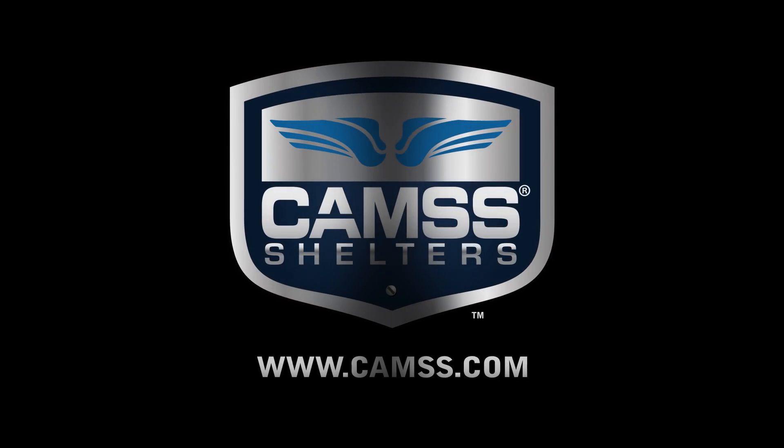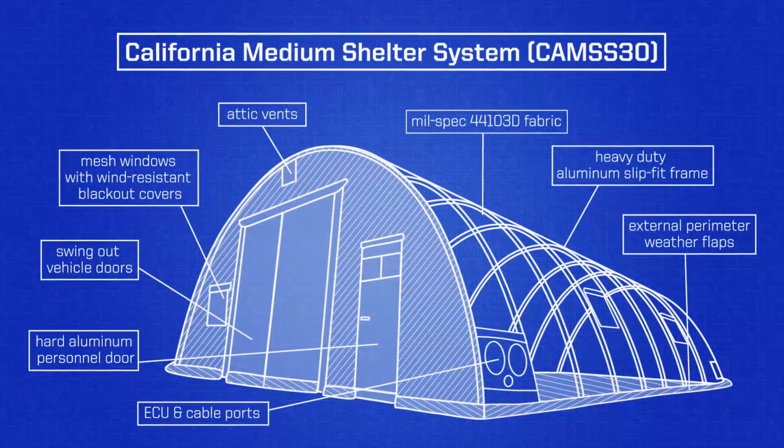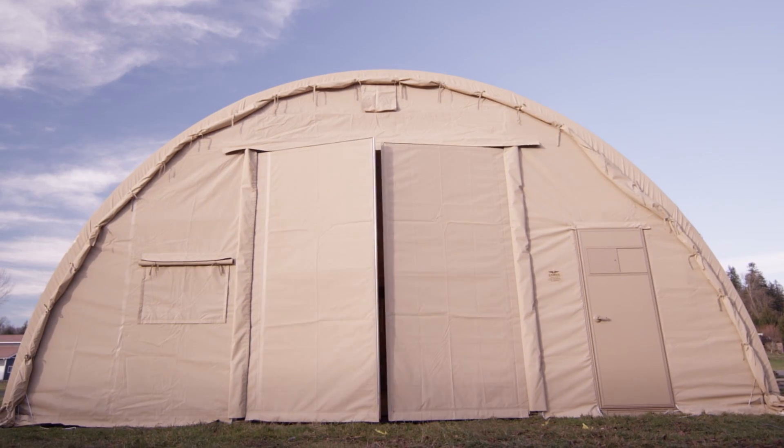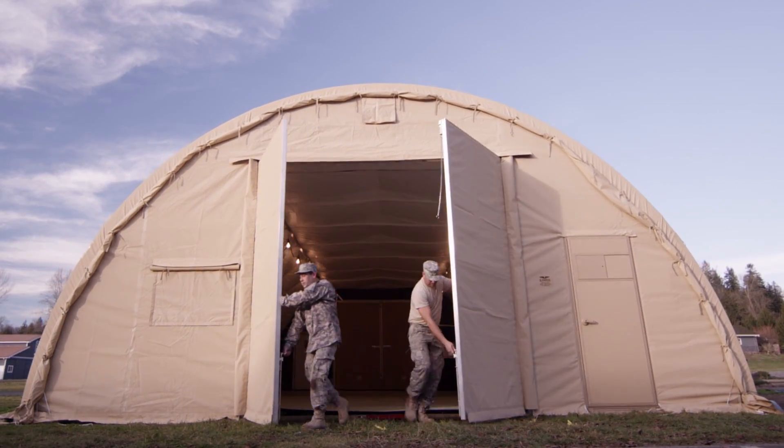Trusted by all branches of the United States military and the official medium shelter system of the U.S. Air Force, this is the California Medium Shelter System, known as the CAMS-30.